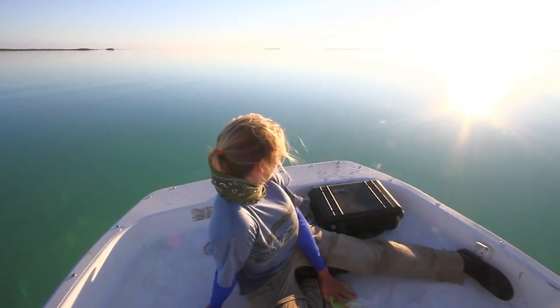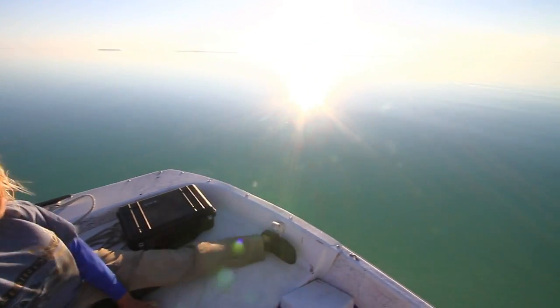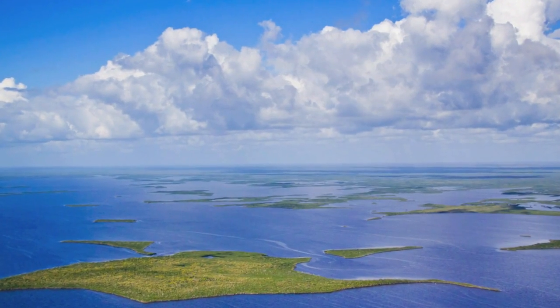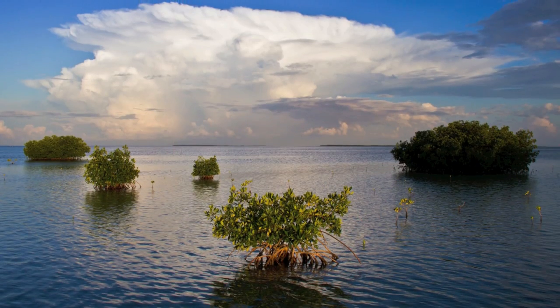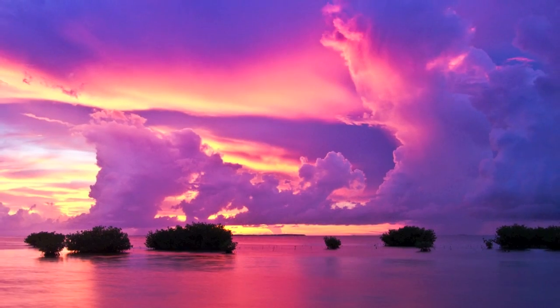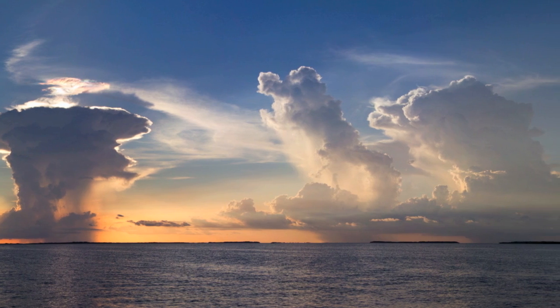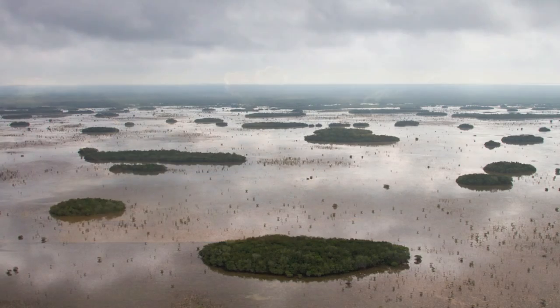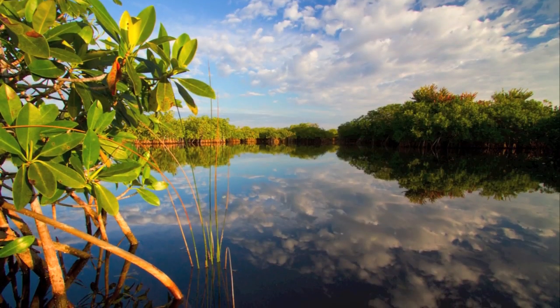Florida Bay is a subtropical shallow estuary that encompasses 850 square miles around the southern tip of the Florida Peninsula. It is situated at the southern end of the Everglades and lies between the Gulf of Mexico and the string of islands known as the Florida Keys. The fresh water delivered from the Everglades mixes with salt water to create an estuarine ecosystem.